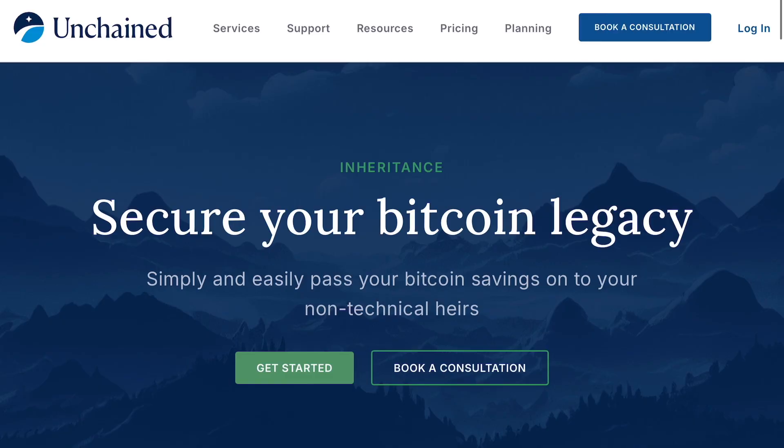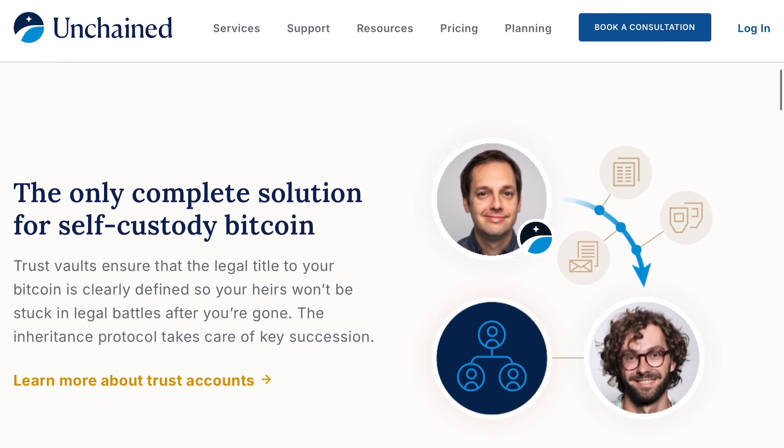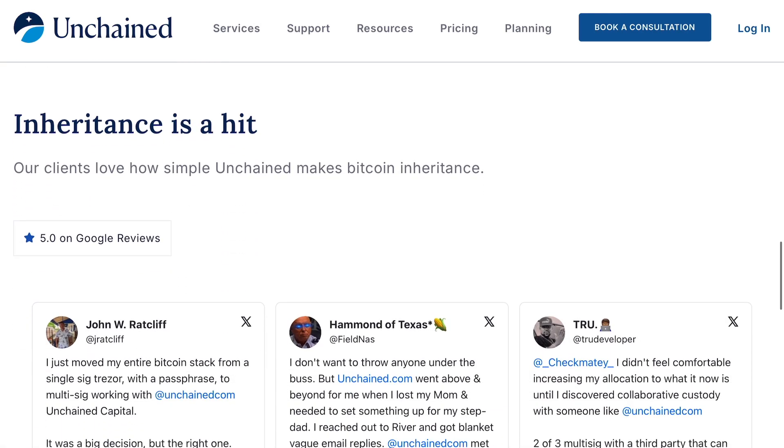You can use the advantage of multi-signature for inheritance purposes. It can be more complex if you set it up on your own, but if you use a collaborative key agent to hold another key, they can help you in that inheritance process. In that two-of-three multi-sig, you could have an heir hold a key, a lawyer hold a key, you hold a key, and a key agent hold a key — they can work to recover the Bitcoin together while you're gone, but not have the ability to take that Bitcoin today while you're still here.